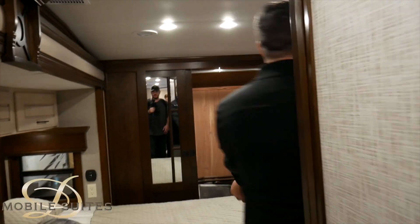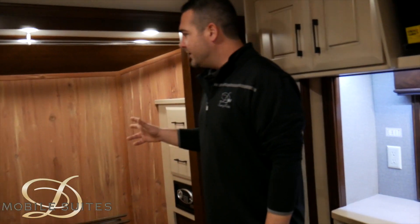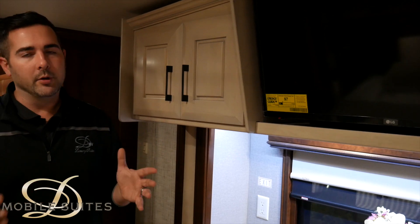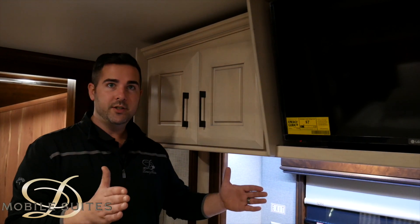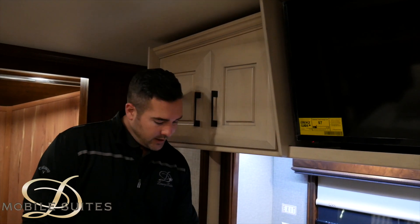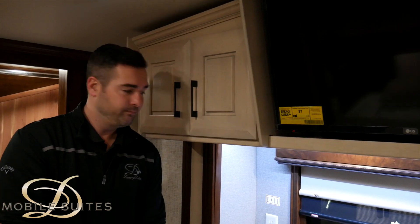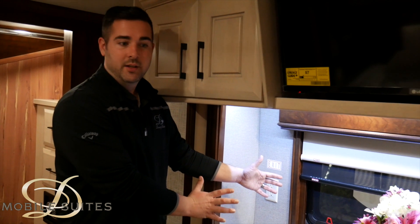Here's a cedar-lined closet, which makes it more bug-resistant, moisture-resistant, and gives the RV a nice smell throughout. Depending on the floor plan, we have a vanity slide — it's only 10 inches deep. It takes your dresser that would typically be right there — giving you a smaller space to walk around the bed — and puts it on a slide-out to bump it out 10 inches and give you a bit more space.